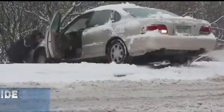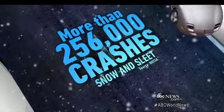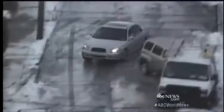Tis the season for slipping, sliding, and spinning. Each year there are more than a quarter of a million crashes due to snow and sleet. The most dangerous factor, what's called the hidden killer: black ice.